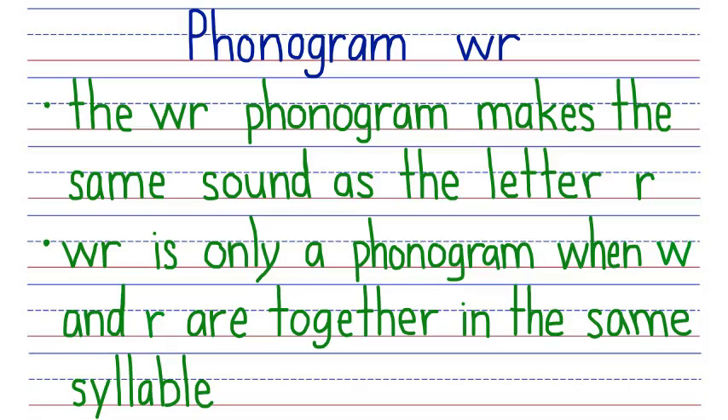I'm Sally Cole with Story Hour Academy and this is our lesson about the multiletter consonant phonogram WR. The WR phonogram makes the same sound as the letter R, but WR is only a phonogram when W and R are together in the same syllable.